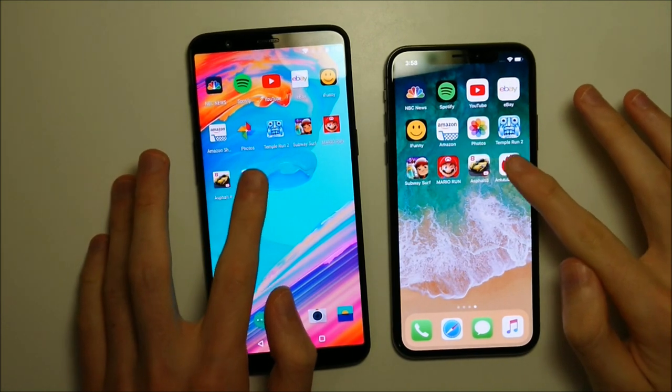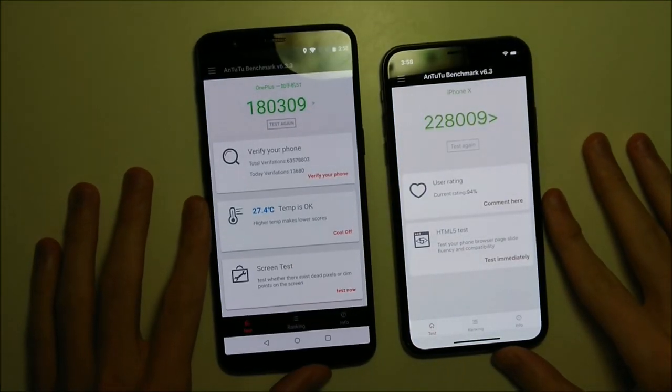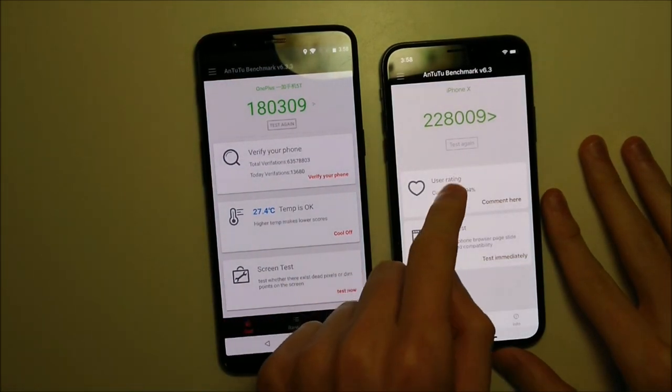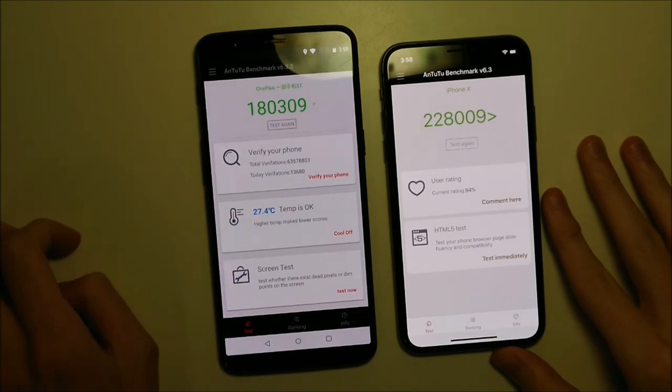Next up let's take a look at AnTuTu. As always, the iPhone scores much higher on AnTuTu, but AnTuTu is better optimized for iOS than Android, so let's take it for what it's worth.